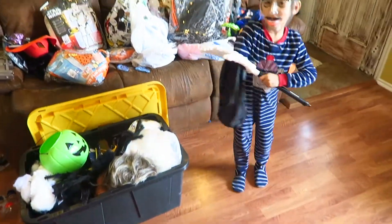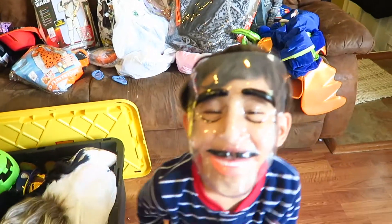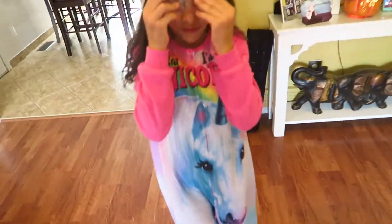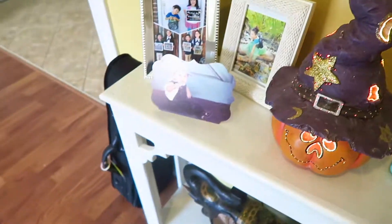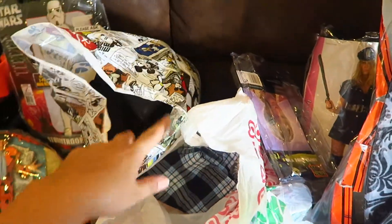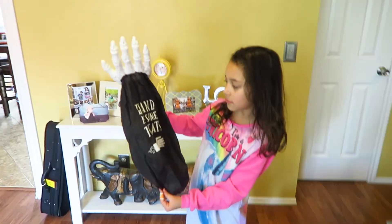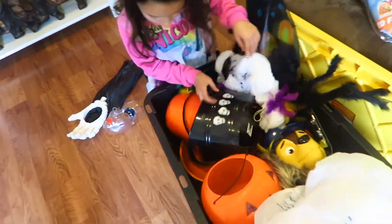Look at all the stuff we found — let me see, Liam. We got the pumpkin with the light! We had to find all the decorations and see what we're going to put on. We have a lot of costumes, we had to look through everything. We had the other pumpkins, the Paw Patrol ones. Okay, let's keep looking so we can decorate everything.